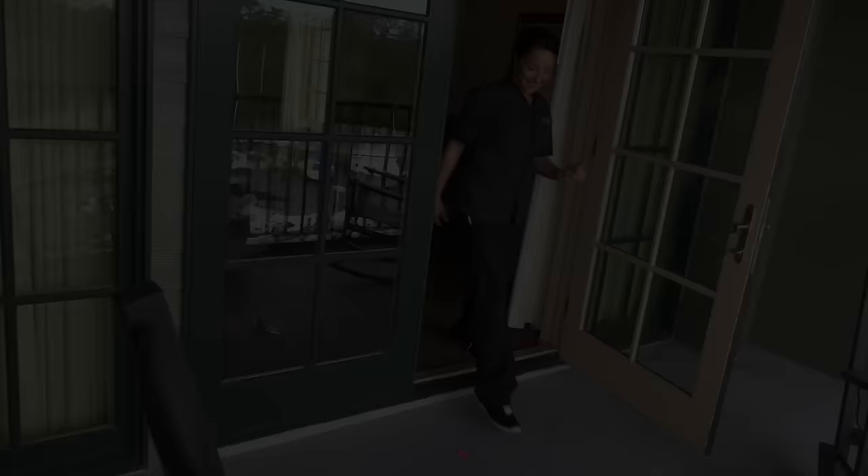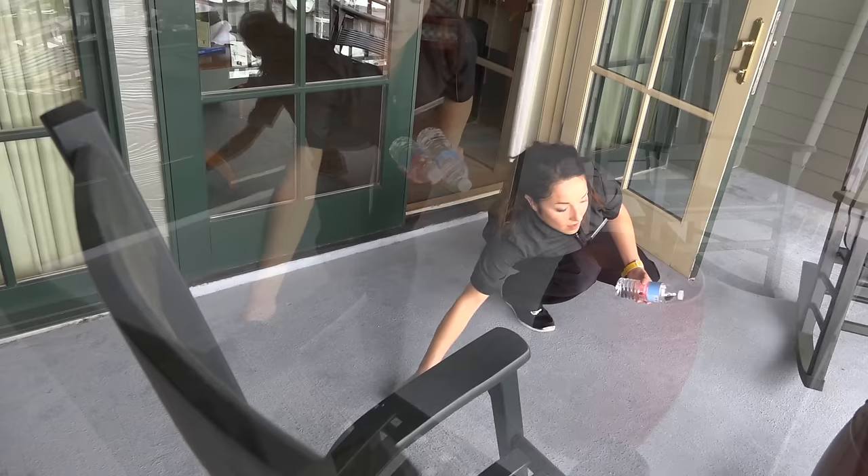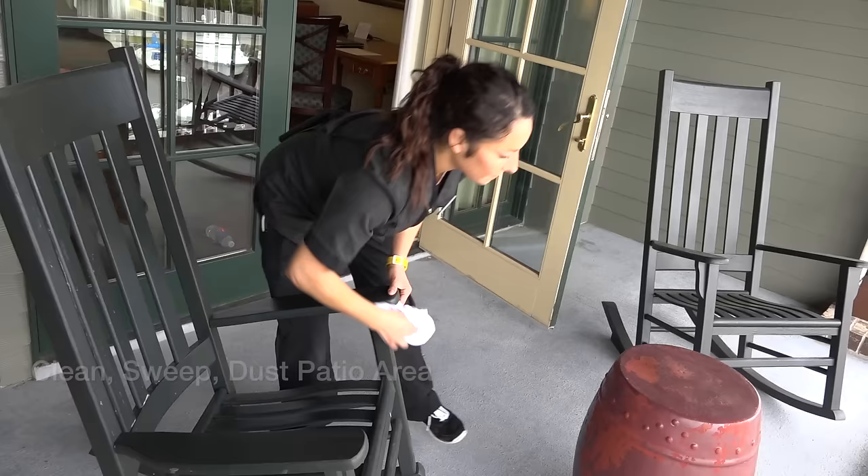If the room has a balcony or outdoor area, clean windows, sweep patio and dust the outside furniture and rails.